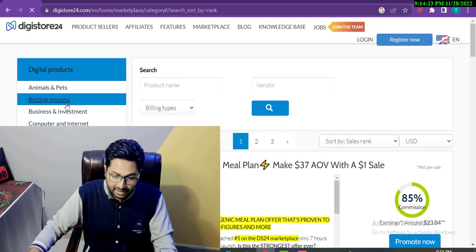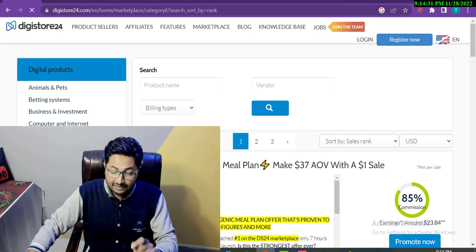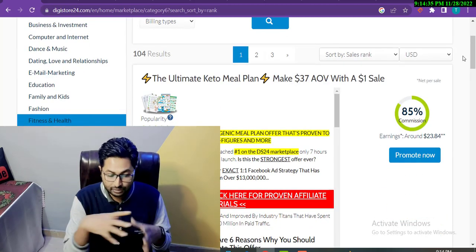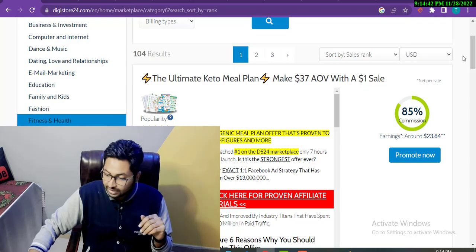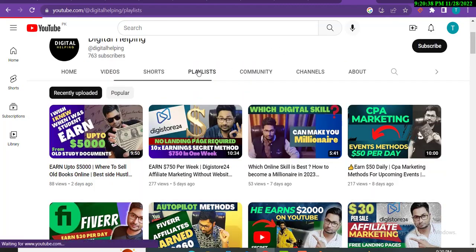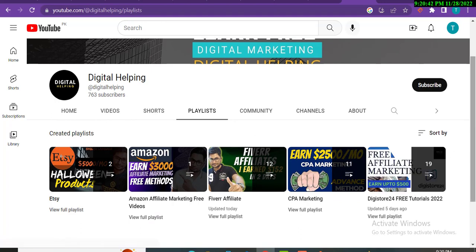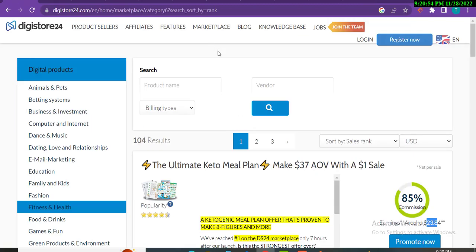I'm clicking on Fitness and Health. I have already created a video on product research and niche research for DG Store 24 using Google Trends. You can go to my YouTube channel, click on Playlists, and find the DG Store 24 playlist to understand how to create your account — I won't cover that here to save time. Now, what we are going to do next is a little bit tricky. I'm going to open Google Forms.